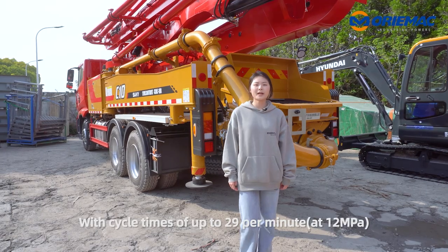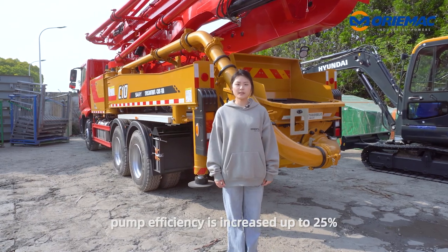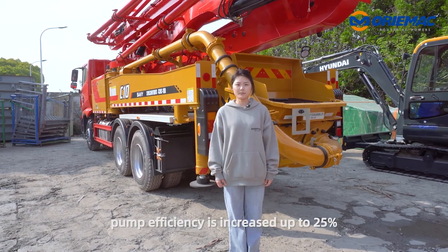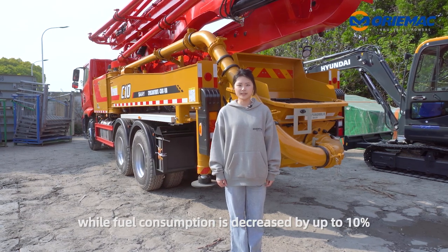With cycle times up to 29 per minute, pump efficiency is increased by up to 25 percent while fuel consumption is decreased by up to 10 percent.